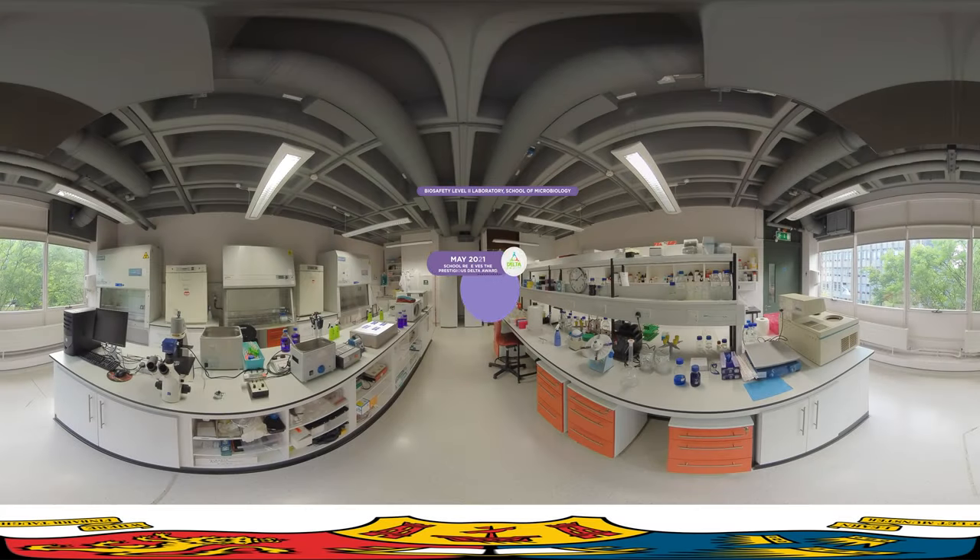This is a biosafety level 2 laboratory for the study and investigation of viruses, located within UCC's School of Microbiology. Central to our cutting-edge research is the aim to identify essential molecular interactions between viruses and cells that are effective targets for antiviral drugs. Associated with this lab, you will have access to specialist equipment such as minus 80 degrees Celsius freezers, which are used for specimen storage,